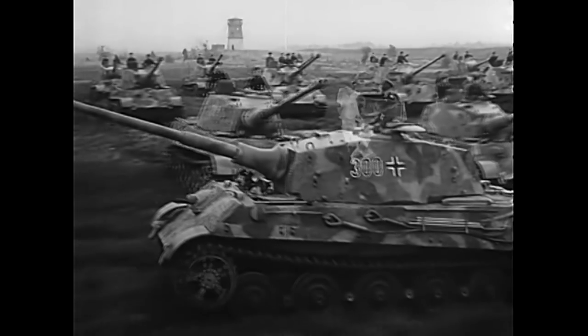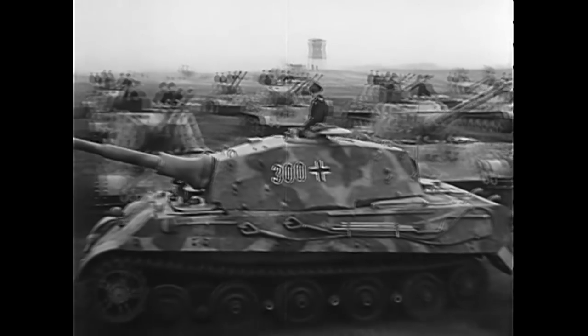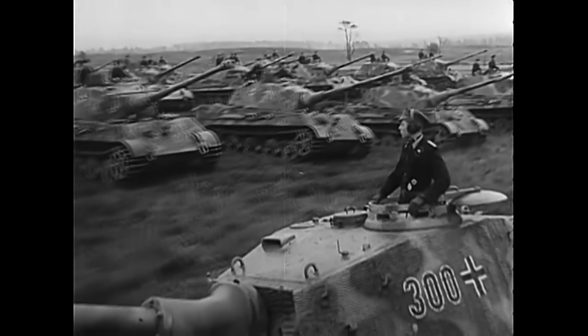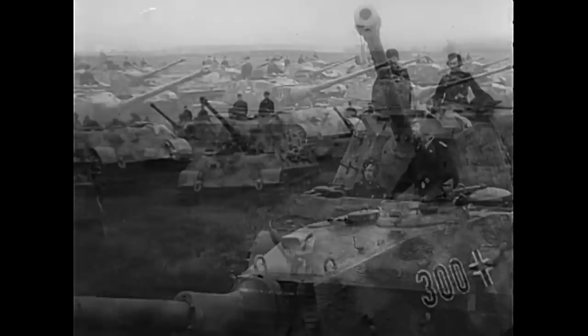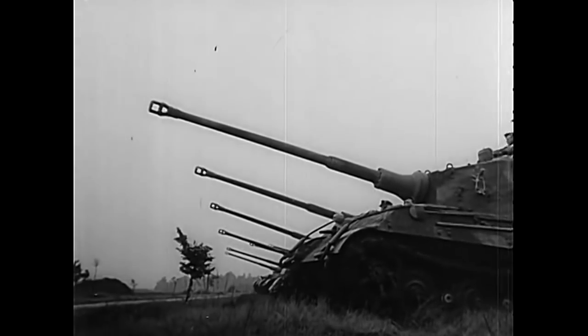Welcome back to another top 5 video. Today we're going to be focusing on 5 tanks you never knew about. The key feature for a vehicle to have made it onto this list is that it has to have existed in at least a partially produced form. No cardboard mock-ups or blueprint tanks are on this list.